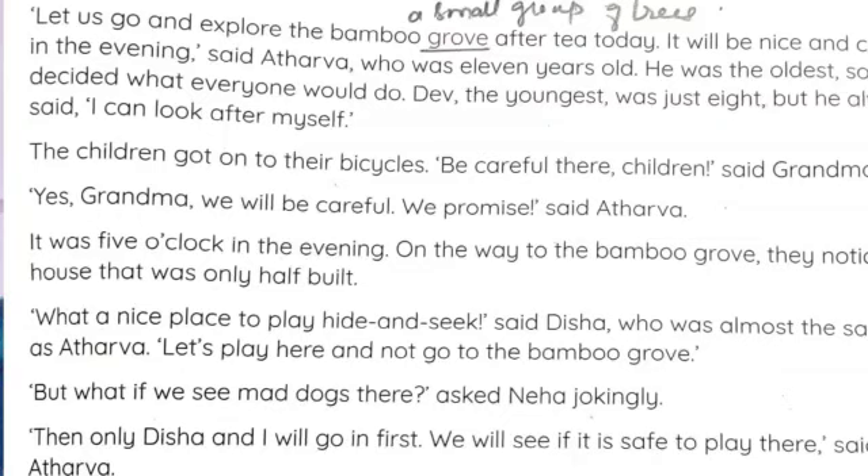It was five o'clock in the evening, and when they were going on the road to the bamboo grove, they noticed something. They noticed a half-built house. 'What a nice place to play hide and seek,' said Disha.